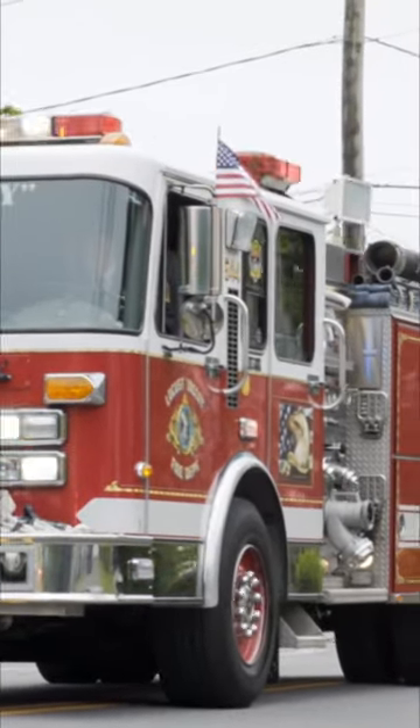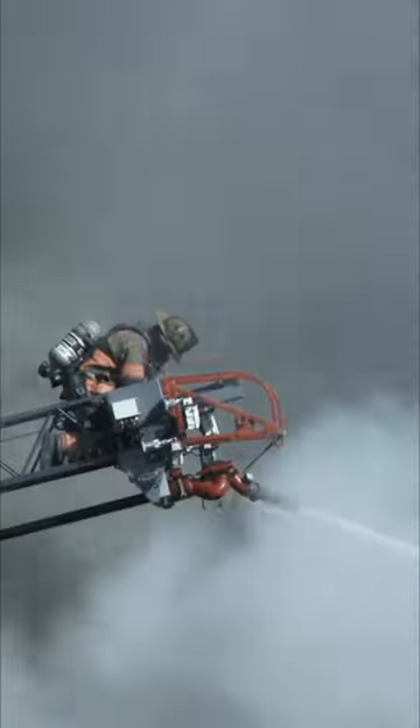Fire trucks! Did you know there isn't just one kind of fire truck? There are lots of different types that have different jobs to do, like a pumper truck.